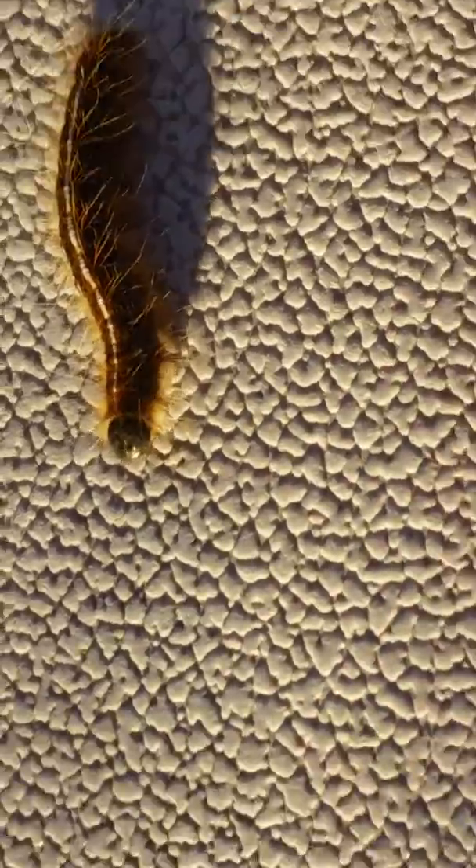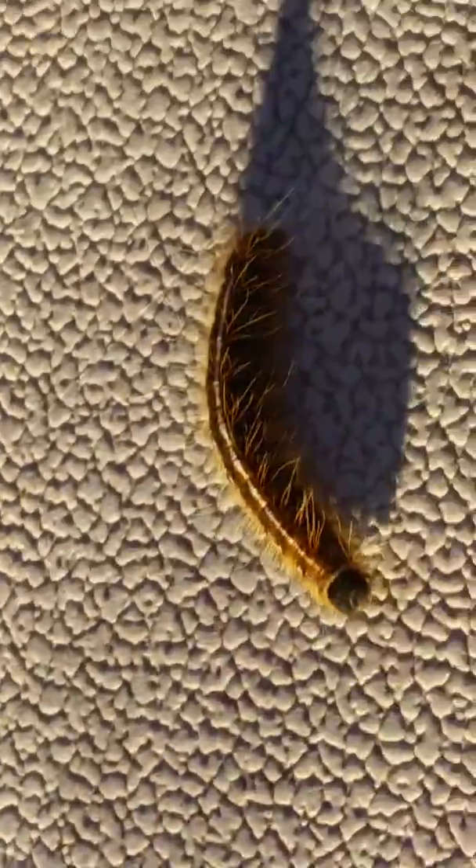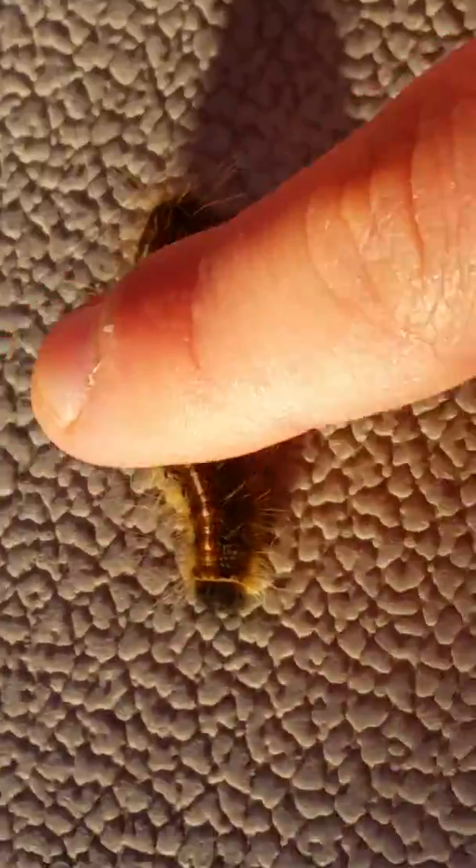Oh there he is, flip over boy! Look at him, so cute. Look at my finger up to him — so cute!